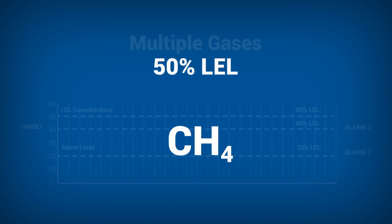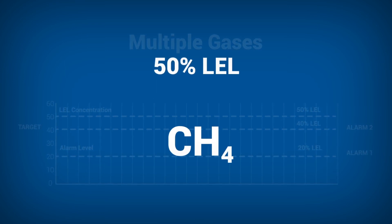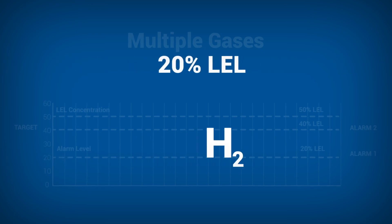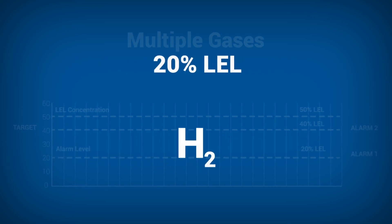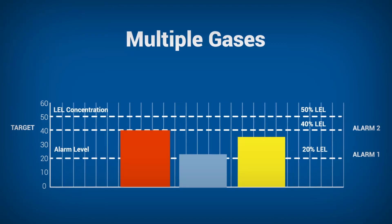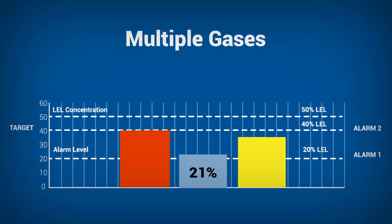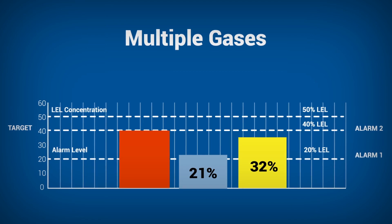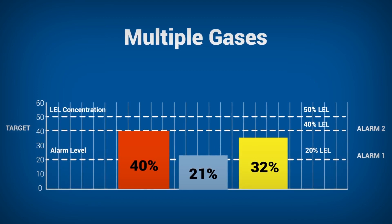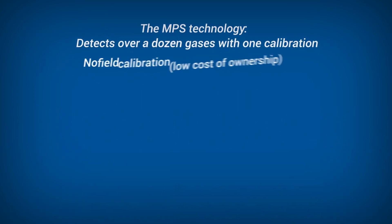For the final test, all sensors were calibrated to 50% LEL methane and exposed to an environment with 10% LEL methane, 10% LEL butane, and 20% LEL hydrogen. All sensors reported some level of gas: 21% by the NDIR, 32% by the pellistor, and 40% by the NPS. Only the NPS reaches the important second alarm level, potentially saving lives.